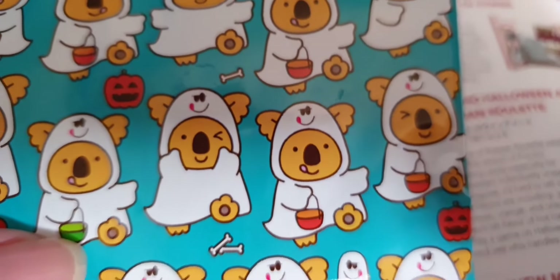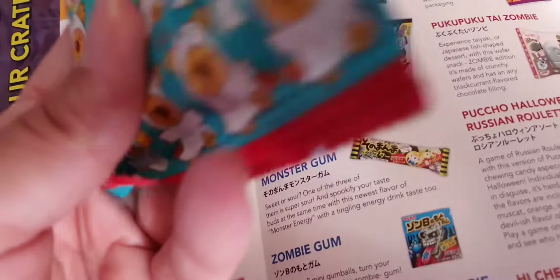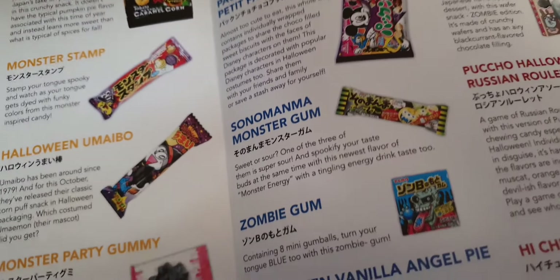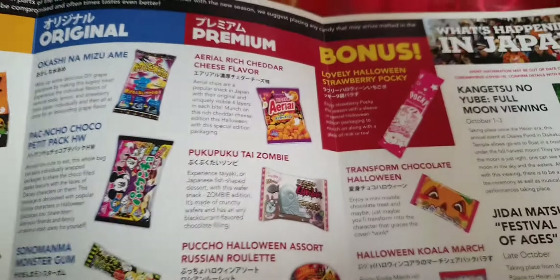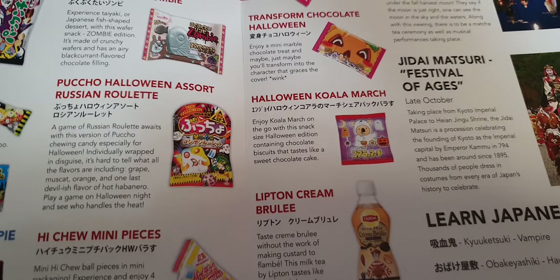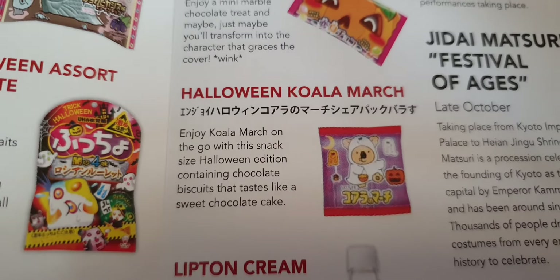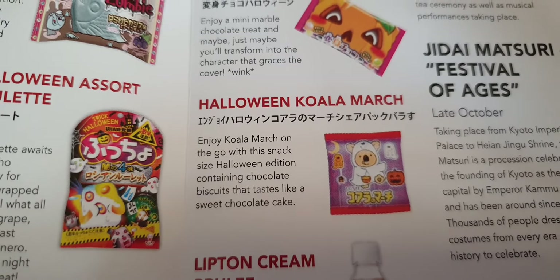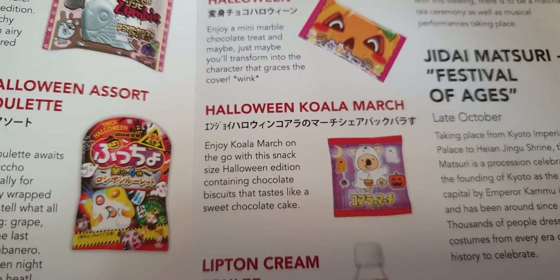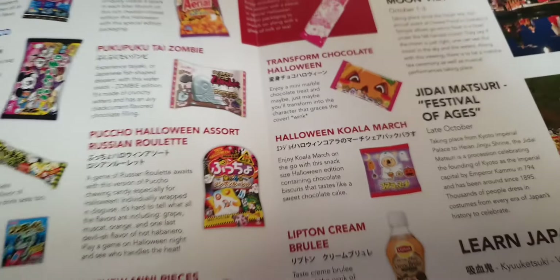Oh look at these little bears — little Koalas! Yeah, that's made by Lotte, they're the people that make the Koala ones. Oh, I love those Koala buns! So is this a little packet of them? Yeah, and again different color packaging — looks amazing. Halloween edition chocolate, and it tastes like sweet chocolate cake. Oh yum yum yum, I like those!